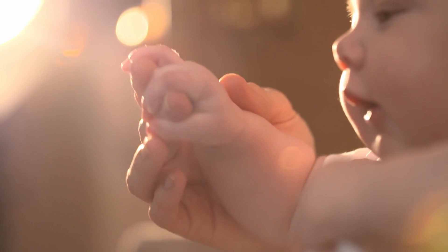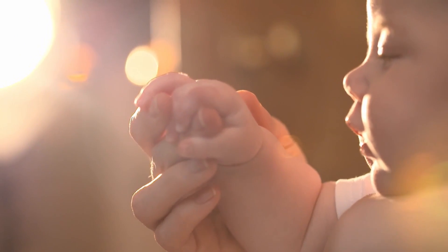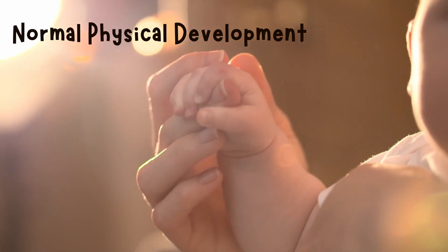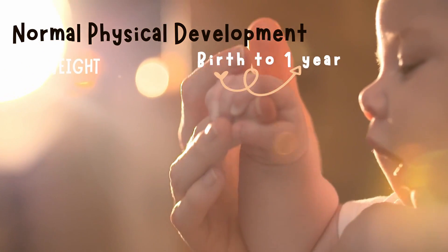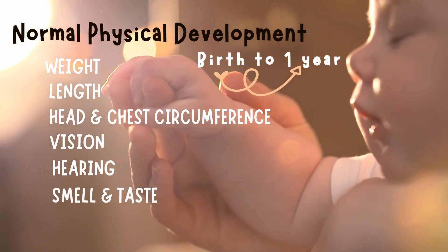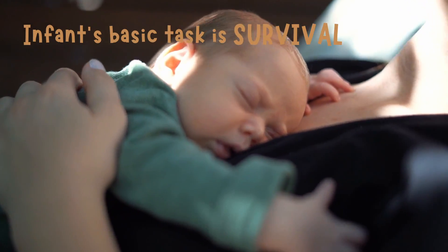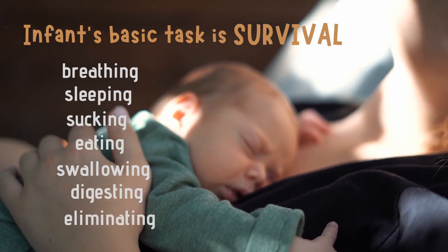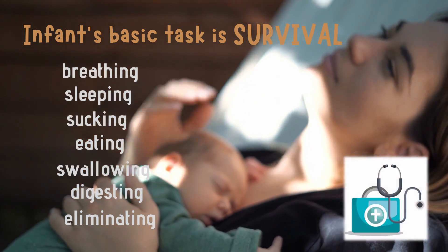Are you concerned if your baby is normal and growing just fine? In this video we will be discussing the normal physical development of an infant. This can serve as your guide in assessing your child from birth to one year. Topics focused are the baby's weight, height or length, head and chest circumference, vision, hearing, smell, taste, and touch. An infant's basic tasks are survival: breathing, sleeping, sucking, eating, swallowing, digesting, and eliminating. If something is wrong or abnormal in these areas, you should seek medical help.